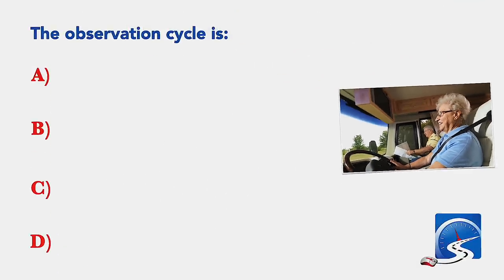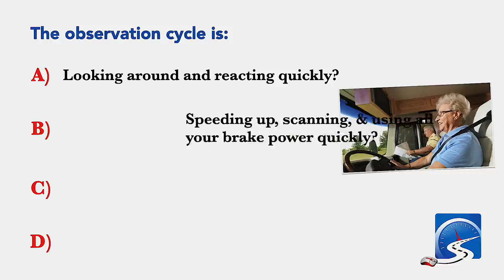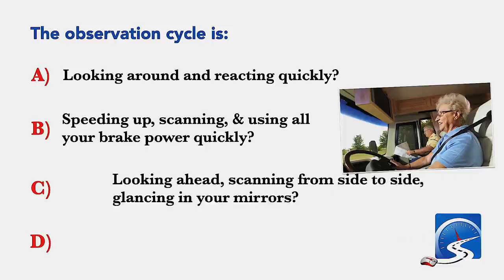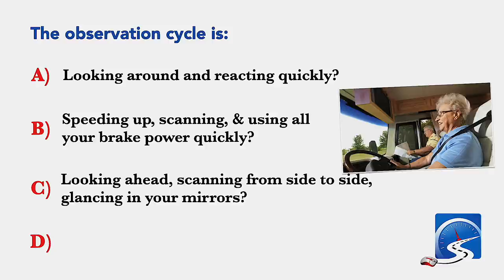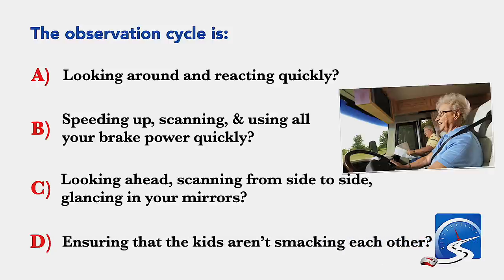The observation cycle is: looking around and reacting quickly; speeding up, scanning, and using all your brake power quickly; or looking ahead, scanning from side to side, glancing in your mirrors. Correct answer C: looking ahead, scanning from side to side, glancing in your mirrors.